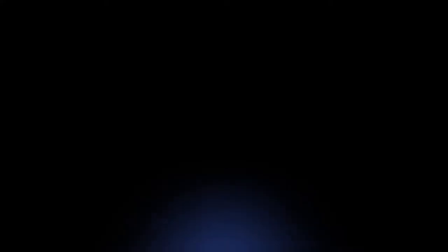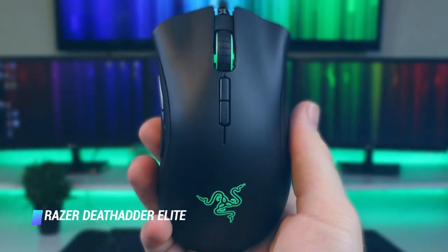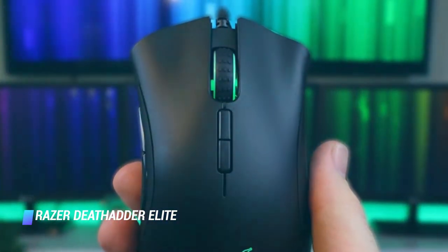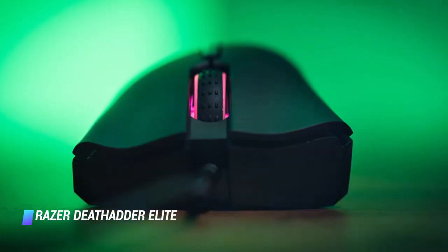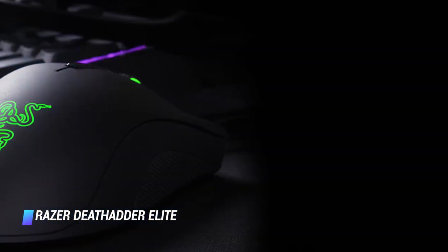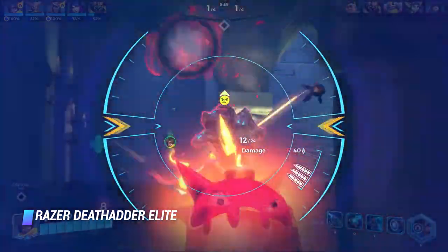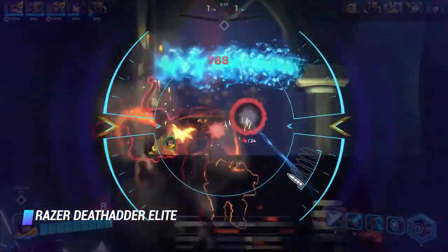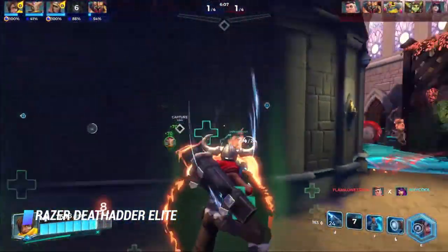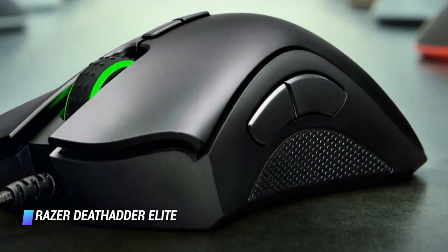Coming in at number 8, we've got the Razer DeathAdder Elite. When it comes to gaming peripherals, Razer is a name that needs no introduction. Its DeathAdder Elite is a slick and feature-laden ergonomic mouse that the gamer in you will surely love. Designed to perfectly fit in the palm of your hand, the DeathAdder Elite provides a comfortable experience even with extended hours of usage. Featuring Razer's most advanced 5G optical sensor, the mouse has a sensitivity up to 16,000 DPI as well as up to 450 IPS with 99.4% resolution accuracy.